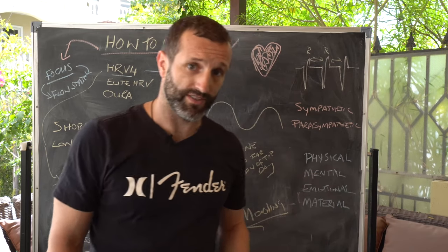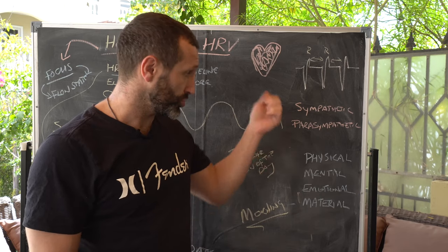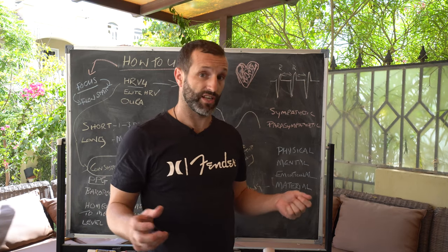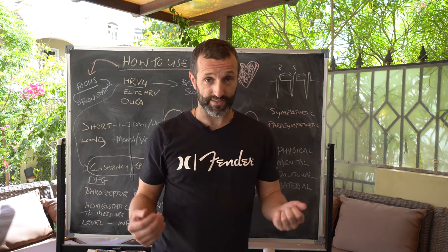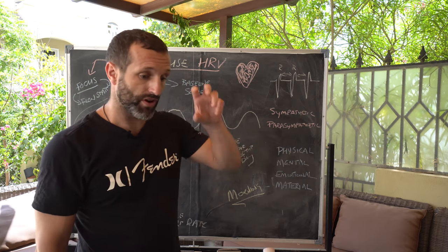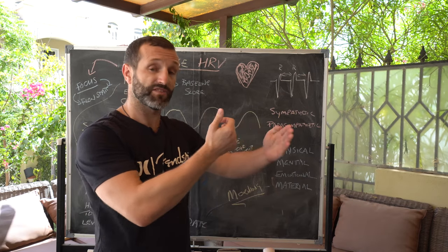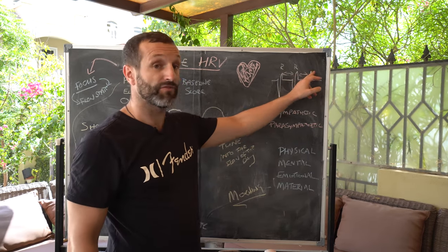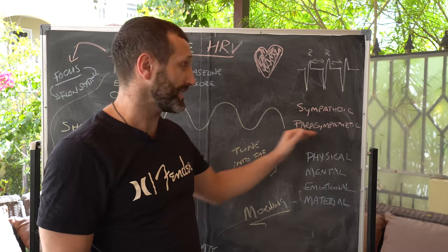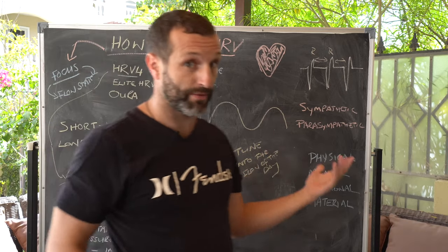When you take your Heart Rate Variability, you want to be taking it in the morning because you should be in a more parasympathetic state, meaning it will give you a clearer snapshot of what's actually happening to your nervous system — it should be in a more rested state. Heart Rate Variability is not measuring your heartbeat; it's measuring the gaps between those beats. This variety gives us an indication of how well your body is in a parasympathetic, rested, coherent, healthy, vibrant state.